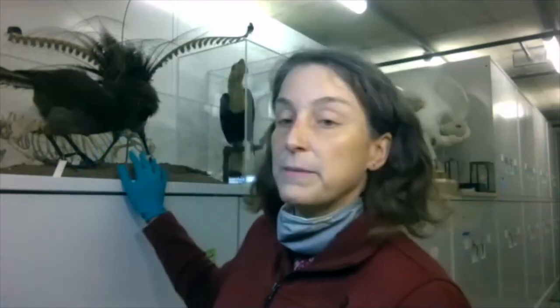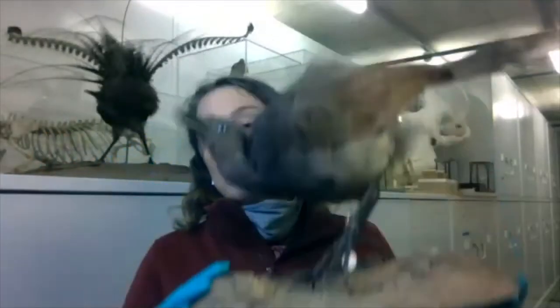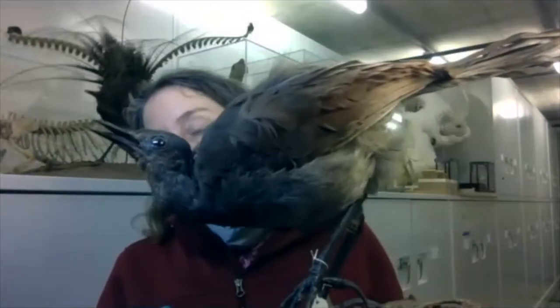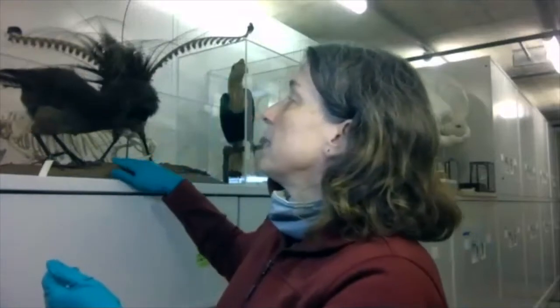Our collection varies in the types of specimens we have to work with. We have mounts like these specimens here — these are two lyrebirds, a male and a female. This type of specimen would be used for an exhibit, so it looks like the birds would look in real life. But that takes up a lot of space, so for our collection in the drawers, we prepare specimens as study skins so they don't take up as much space.